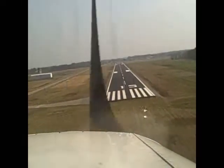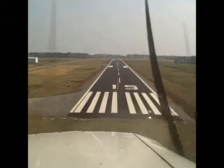Delta Hotel, runway 15, cleared to land. Clear to land runway 15, 8 Delta Hotel, thank you.